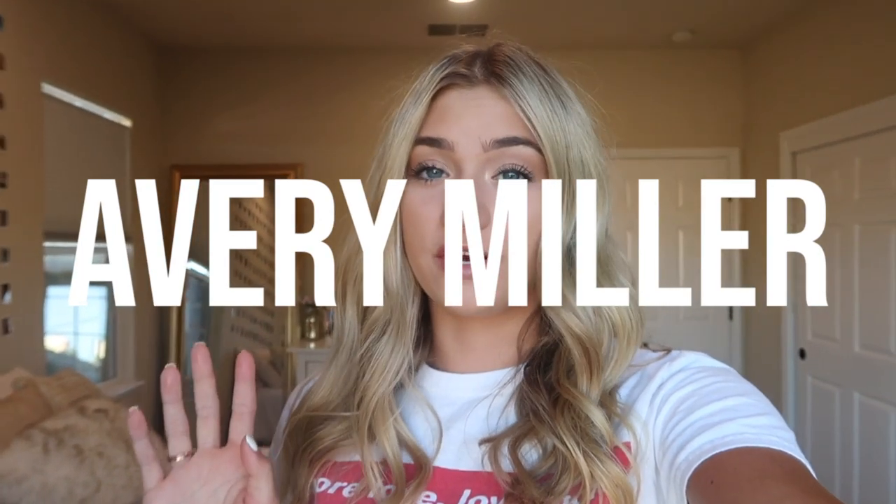Hey everybody, it's Avery and welcome to my channel. Today I'm going to be doing a closet clean-out video — I've been obsessed with watching these. I find it so satisfying to watch people clean out their closets and get rid of stuff and organize. I was super excited when Poshmark reached out to me, and I thought this was the perfect way to combine Poshmark and this video that I wanted to film.